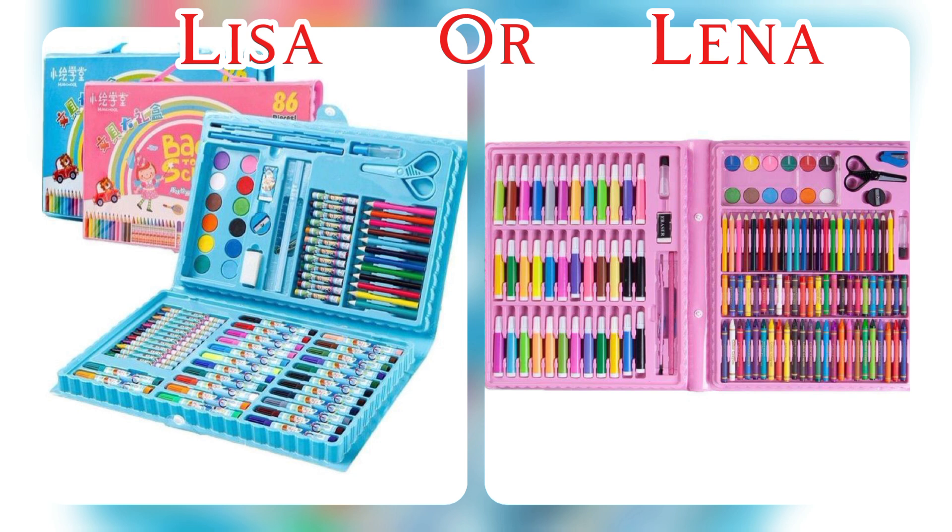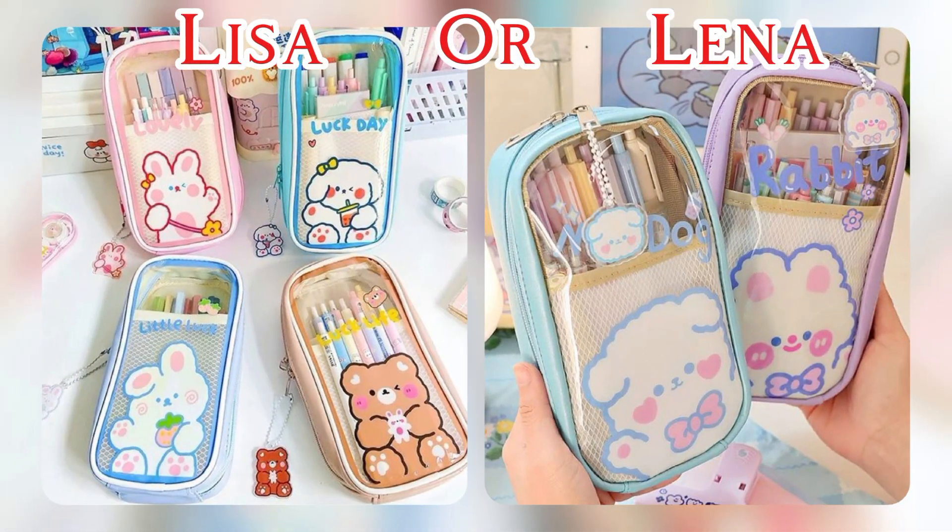All these supplies are important for students to stay organized and succeed in their academic life. If you watch my video, please subscribe, like, and share.